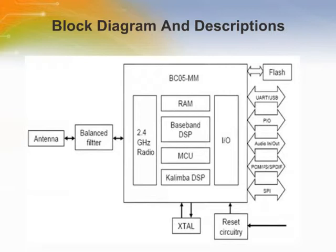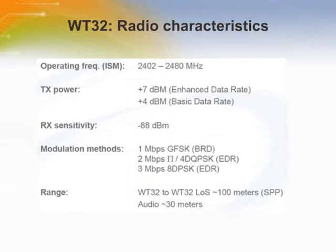The WT32 device has an operating frequency range of 2,402 to 2,480 MHz, a +7 dBm enhanced data rate transmit power, and a -88 dBm receiving sensitivity.